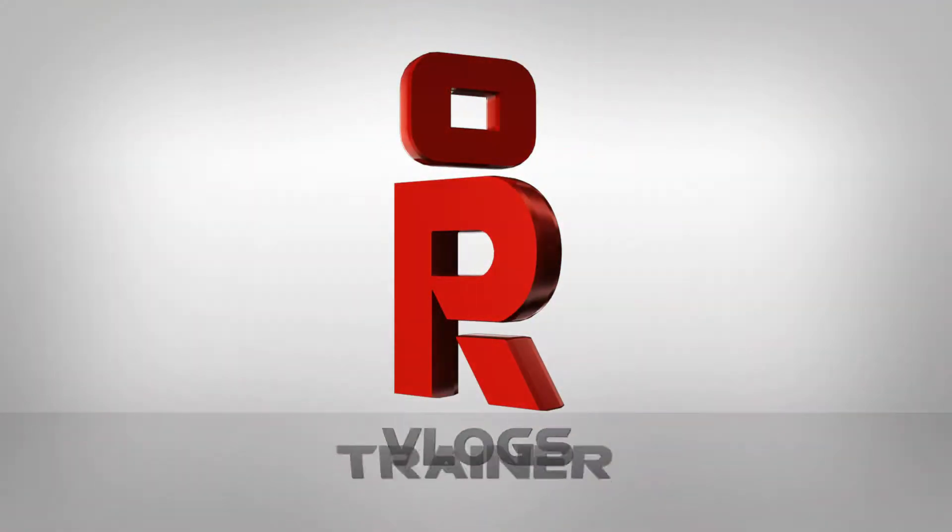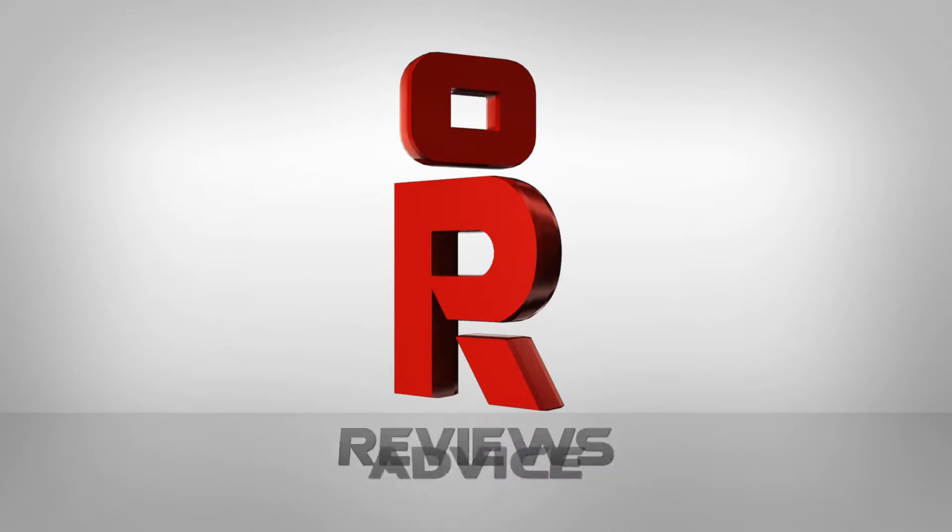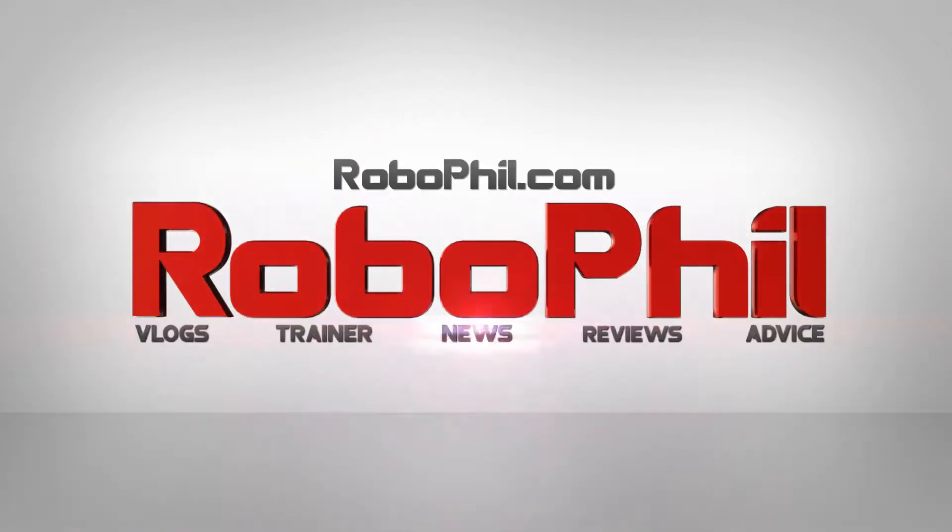Hi there and welcome to my weekly robot update. This is where I do a round up of what's going on in the robot news around the world, so stay tuned. Hi guys, I'm Philip English and I'm RoboPhil.com and welcome to the robot weekly update number 13.